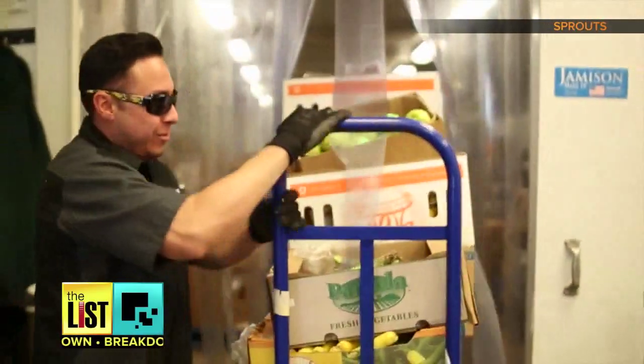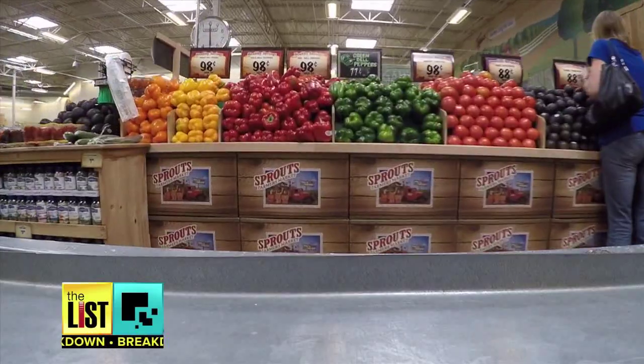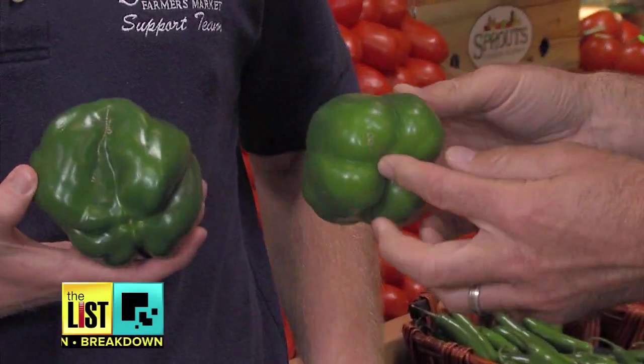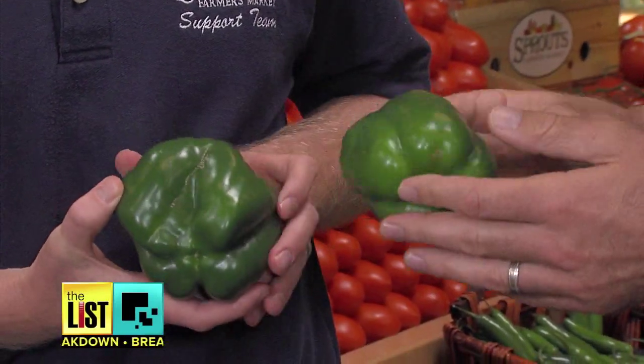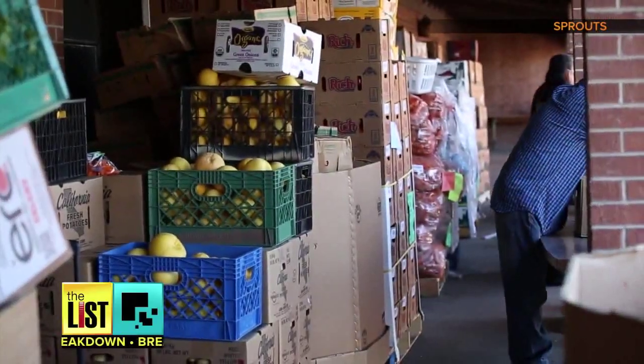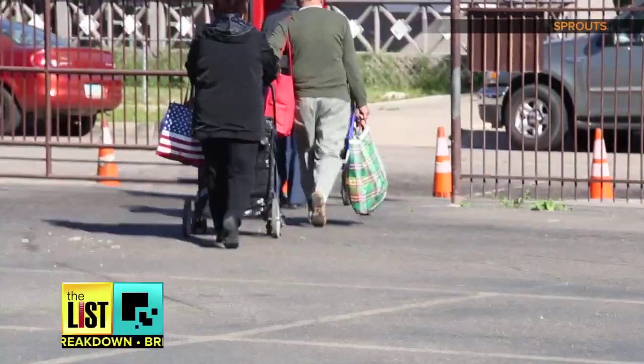First, rescue programs. We have a food rescue program here at Sprouts where we take imperfect produce that isn't maybe in retail condition, but it's still perfectly edible. Produce like this — so this is a bell pepper. Only thing that's wrong with it is the scarring right here, and you can see it's misshapen. To achieve zero waste, Sprouts teams up with hunger relief agencies to get this imperfect produce to those who will put it to good use.